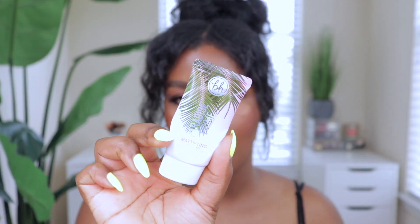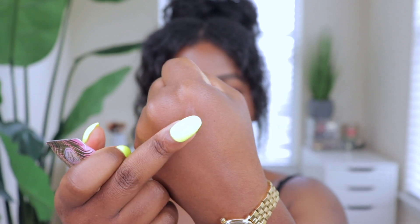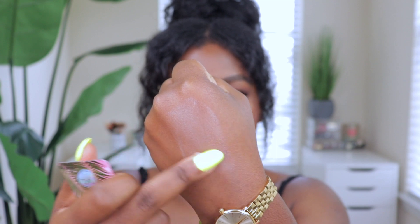Moving on to the next one — I have the BH Cosmetics Paradise Prime Mattifying Face Primer. I love the whole theme going on. I really love it for the mattifying effect, but what I especially love is how it helps my problem areas, like my nose, where foundation has trouble staying on. Once I put this on my nose and apply my foundation, it looks absolutely flawless. It doesn't have that silicone texture to it, which I really like, and it blends right into the skin.